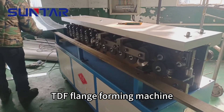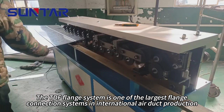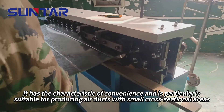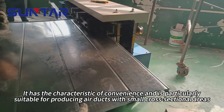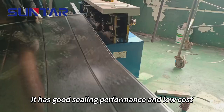TDF flange forming machine. The TDF flange system is one of the largest flange connection systems in international air duct production. It has the characteristic of convenience and is particularly suitable for producing air ducts with small cross-sectional areas. It has good sealing performance and low cost.